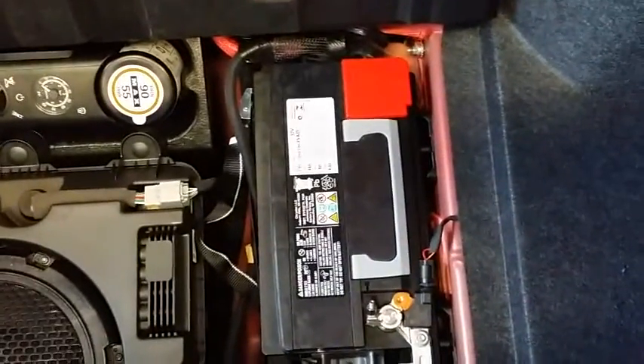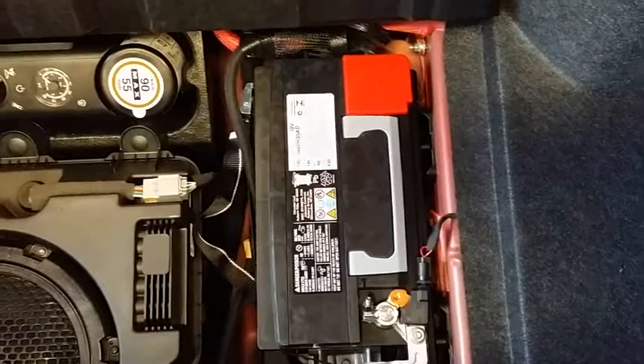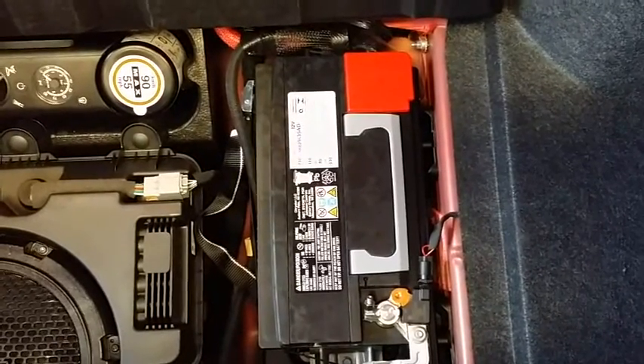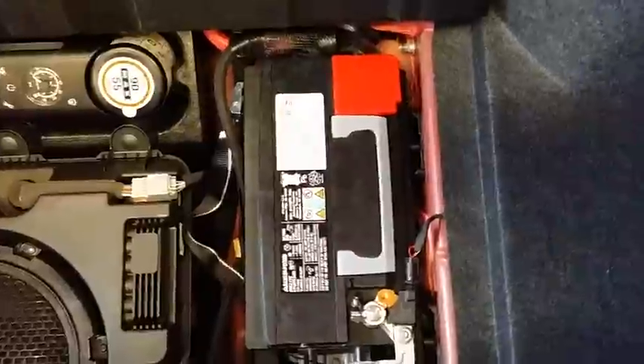You know why they do this? That's the battery — to equalize the weight of the car, to make sure you have close to a 50/50 split on the front and rear tires. Good for handling.